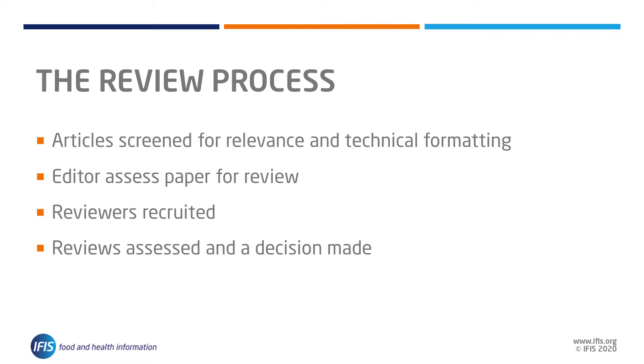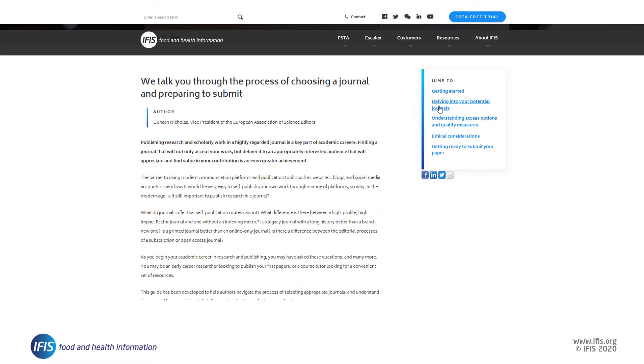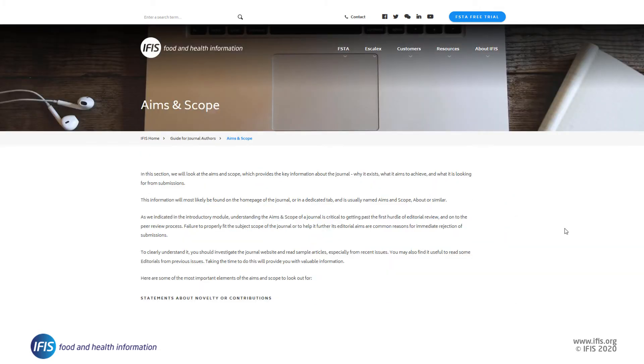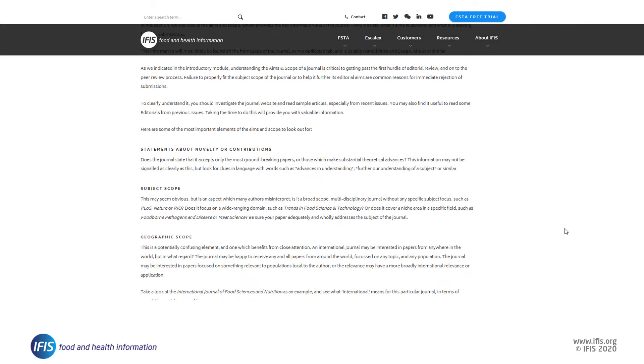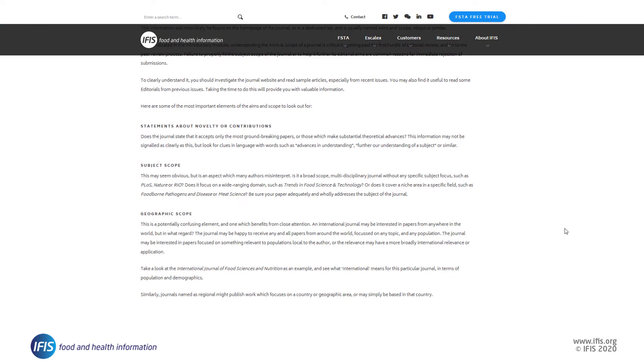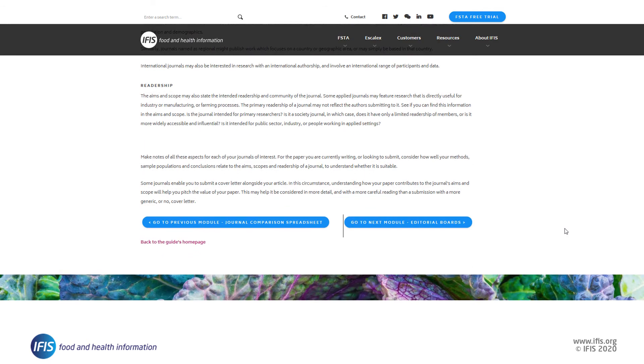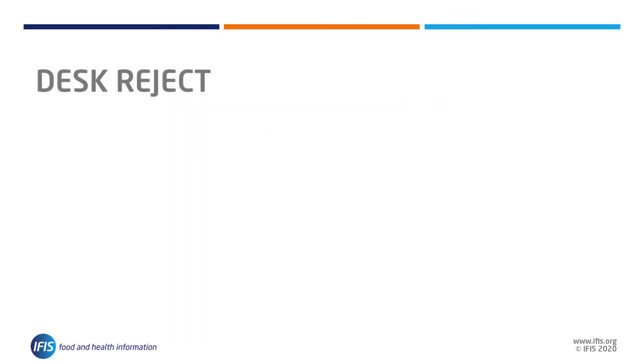The process also involves receiving all the feedback, assessing the reviews, and making a decision on the paper. If you have followed the tips in our guide, you will hopefully have submitted your article to the perfect journal and your article will be sent for reviewing. Our aims and scope and instructions for authors videos provide details on why papers are immediately rejected, but here's a quick reminder of the most common reasons.